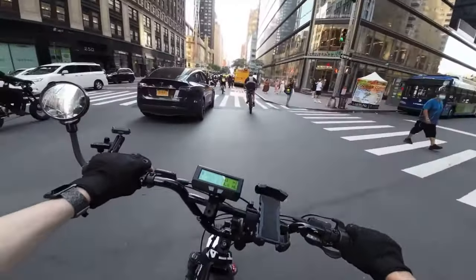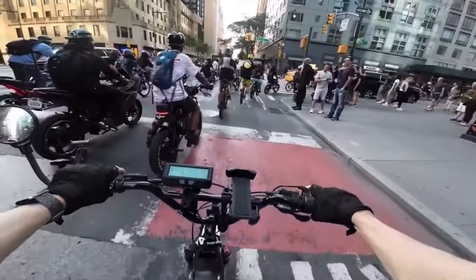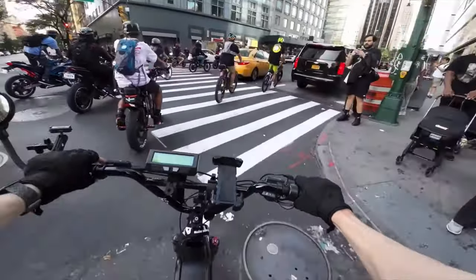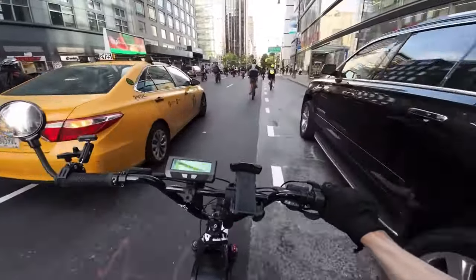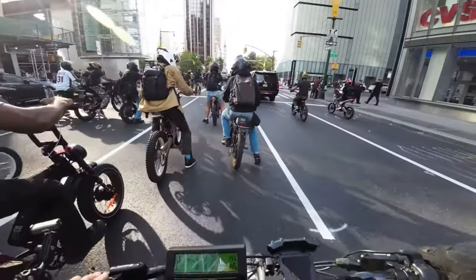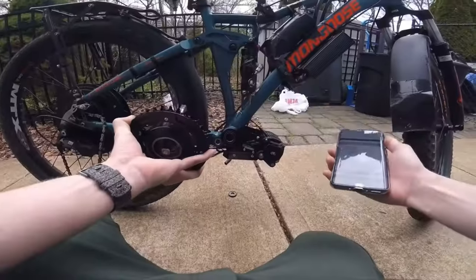Within the pre-built bike space, you have many companies like Rad Power, Onyx, and Super 73, and these produce bikes from entry-level basics to more powerful, feature-rich offerings. For the custom e-bike space, I see two main groups of buyers.